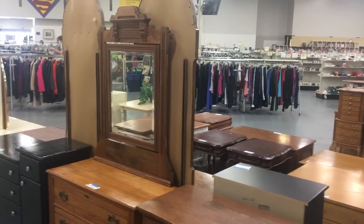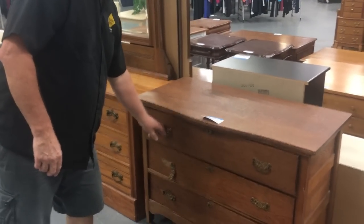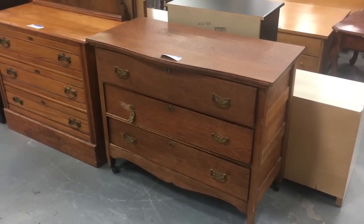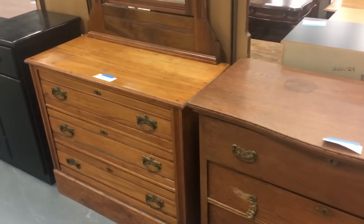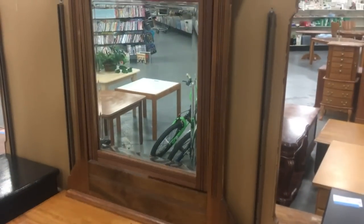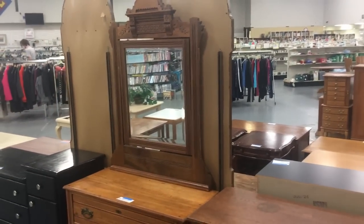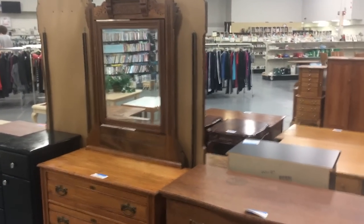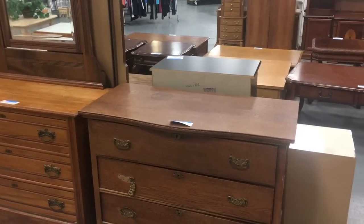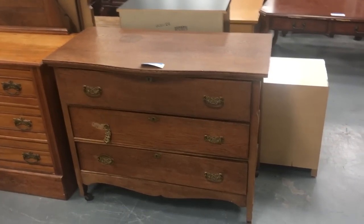That's a nice old piece — you find these in Florida because people brought them down from the Midwest. The one on the left is Eastlake from like 1880–1890, $80 as is. The top and bottom might be a marriage because the finish is a different color. Maybe the bottom was in the sun and the mirror got taken off and stored. That happens sometimes.